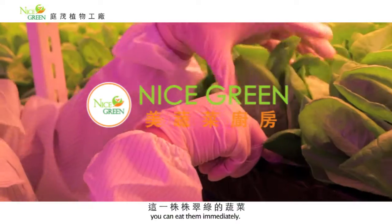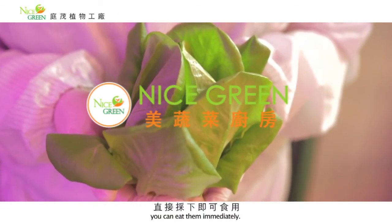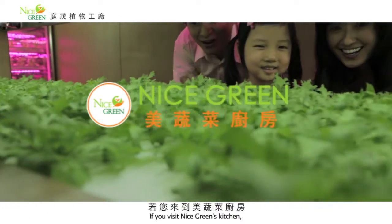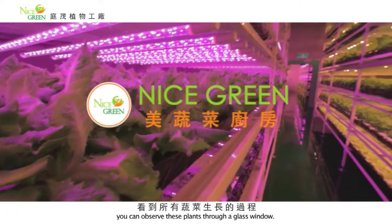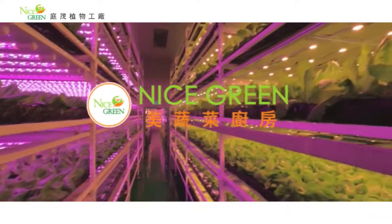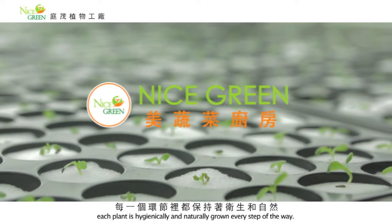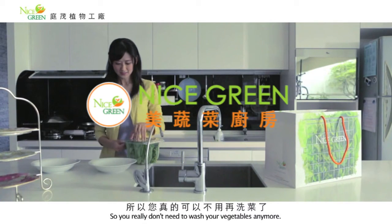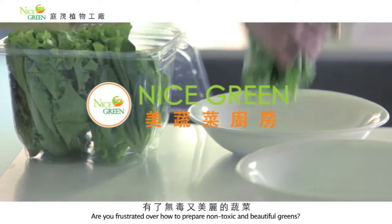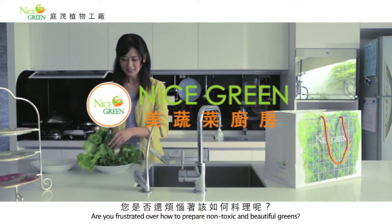当然更不受土壤、水源和空气的污染，也没有重金属的问题。到了采收的时候，这一株株脆绿的蔬菜直接采下即可使用。若您来到美蔬菜厨房，您可以隔着玻璃窗看到所有蔬菜生长的过程，从幼苗到采收，每一个环节里都保持着卫生和自然。所以您真的可以不用再洗菜了。